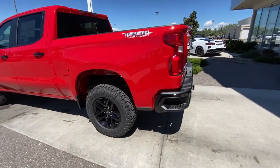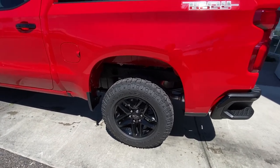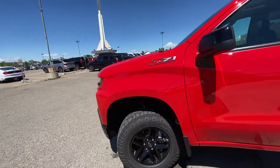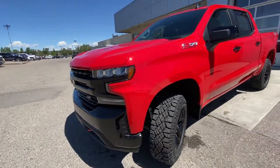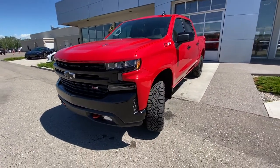Taking a quick look at the exterior of the Trail Boss, we have the 18-inch wheel and tire package with Goodyear Wrangler DuraTrac all-terrain tires. Beautiful red paint, blacked-out door handles, Z71 package on the front driver's door. The Trail Boss does come with the factory two-inch lift up front, making room for those big tires. You have that beautiful blacked-out front grille with Z71 badging.